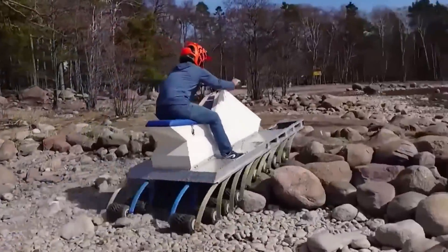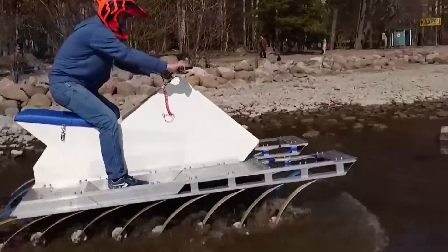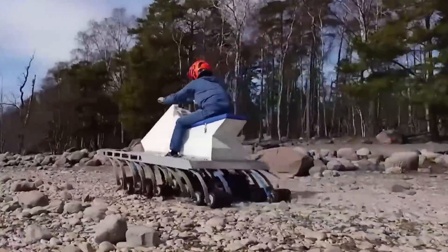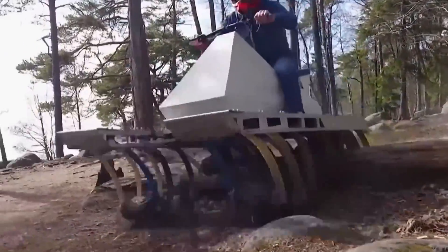Based on the video released, the off-roader's capabilities are truly impressive. 18 Wheels Company claims that the design easily overcomes obstacles up to 20 centimeters high without losing speed. The vehicle can accelerate up to 30 kilometers per hour. The company is currently seeking investments for further development.